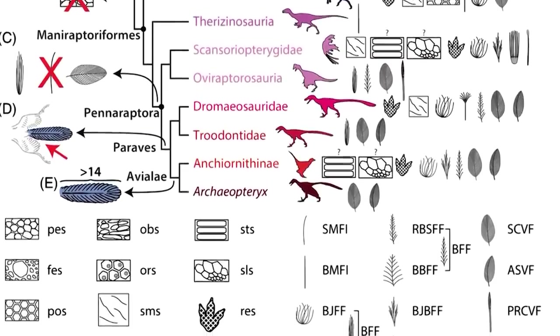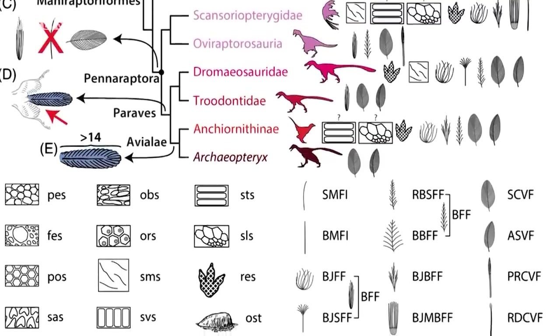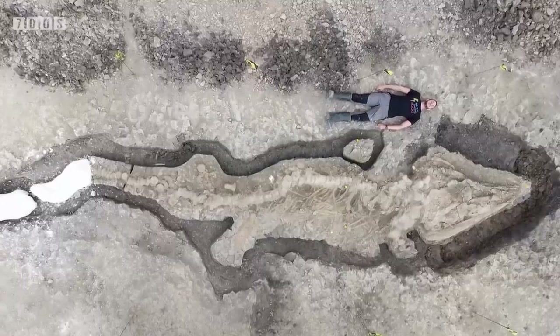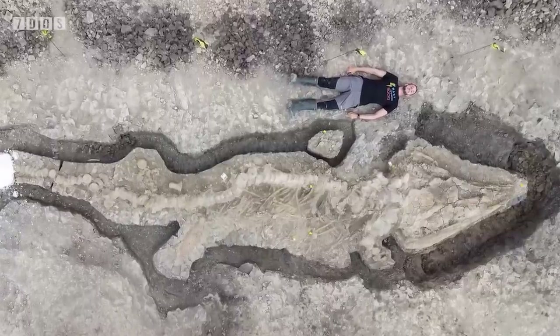Feathers and filaments appear to have mostly replaced widespread scales in many raptor theropods. It's a very interesting paper that gives us a much better understanding of theropod life appearance — it's a fascinating read. And of course, we also have the incredibly exciting news of the discovery of the biggest ichthyosaur fossil that has ever been found in the UK.